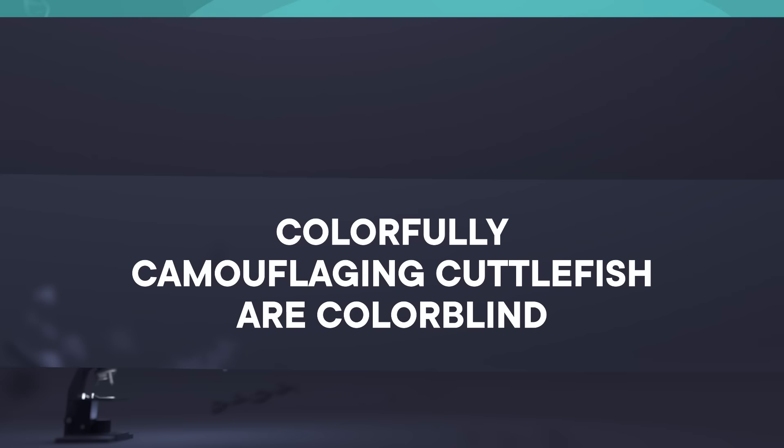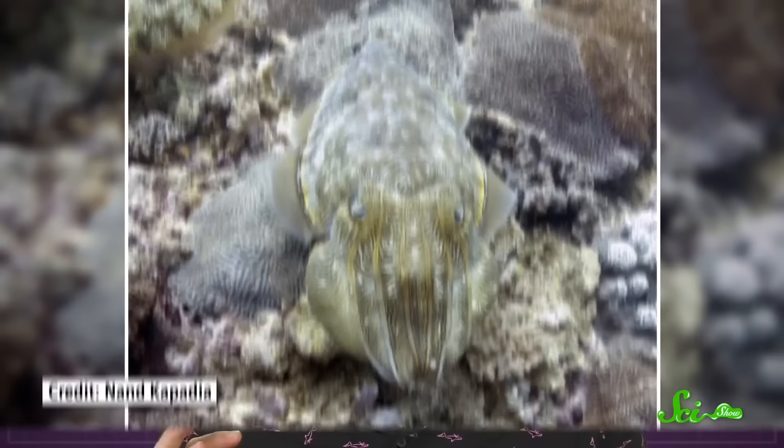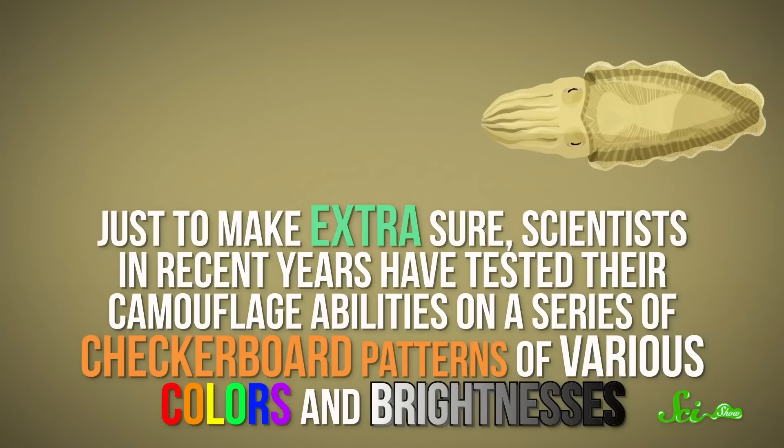There's more than one kind of colorblindness in humans, but let's not forget all the unique ways other animals can see color. Cuttlefish are the ultimate hide-and-seek players. They can copy the color, contrast, even texture of their surroundings in seconds — even in the dark of night, they are camouflage wizards. And what makes their skill absolutely mind-blowing is that they can do this even though they are colorblind. We've actually known for some time that cuttlefish are colorblind. Biologists dissected cuttlefish eyes and found only one visual pigment, strongly suggesting they could only see in black and white.